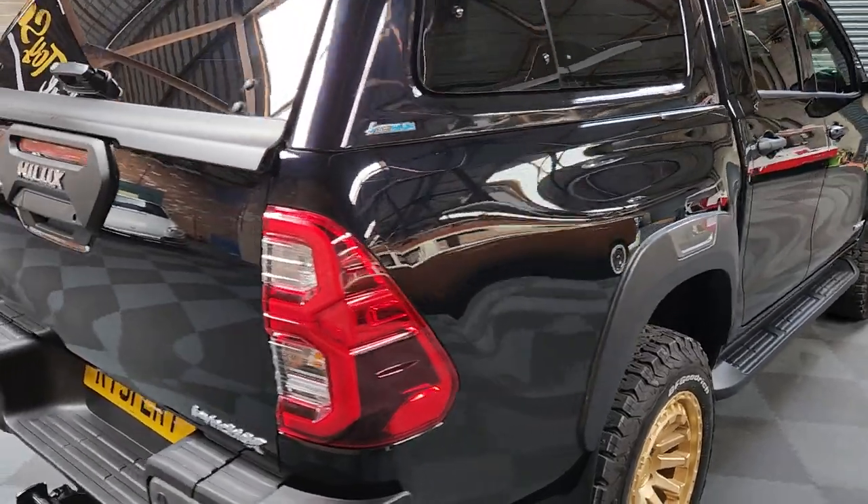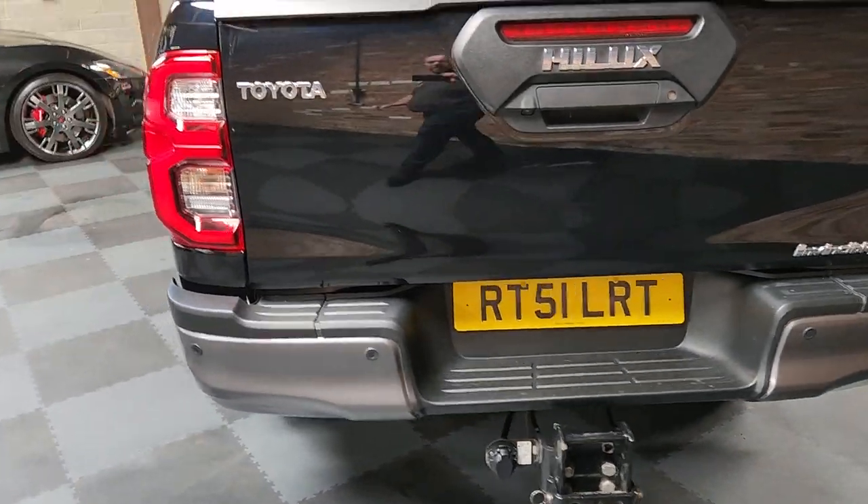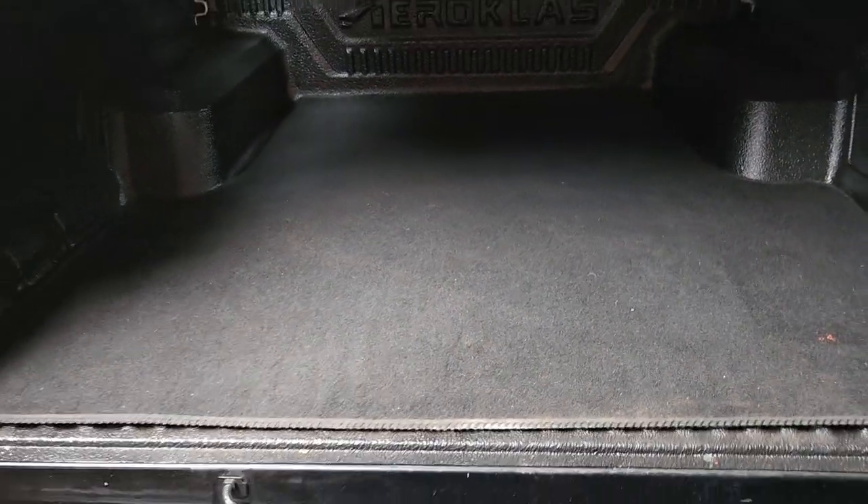Had the top put on from new from Toyota, and it also has got a load liner with a carpet.